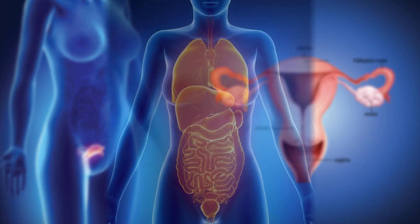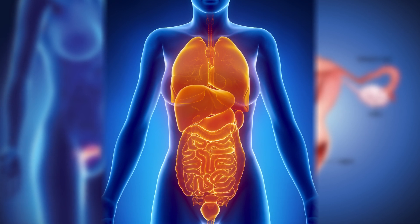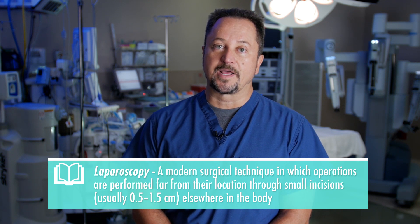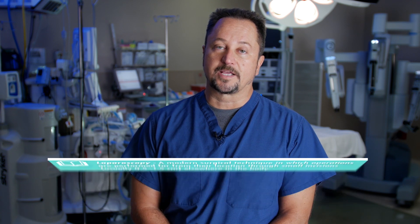That means it's gone into the upper abdomen and may have attached itself to bowels, the omentum, and other structures. So what that means is usually a bigger surgery, a big incision. For risk reduction, we like to do laparoscopy and minimally invasive, but once we're dealing with stage three or four cancer, the good old fashioned up-and-down incision is unfortunately still the best way to access the cancer.